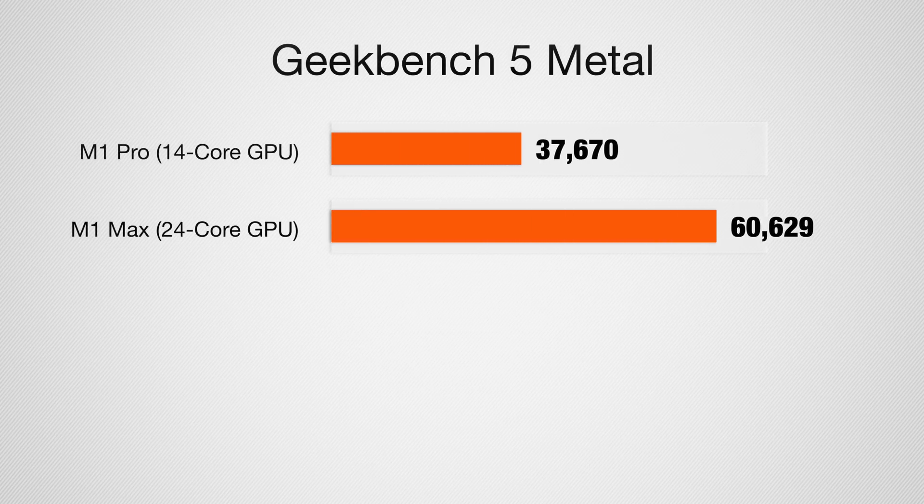There's also a huge leap in graphics performance. If you're looking at anything with games — and yes, there are games on the Mac — or doing video production, coding, high-end photo editing, or processing large RAW photos in Photoshop and Lightroom, tapping into that GPU, you're going to have a much, much better time on the Mac Studio. We're going from a 14-core to a 24-core GPU, and that's a substantial jump.